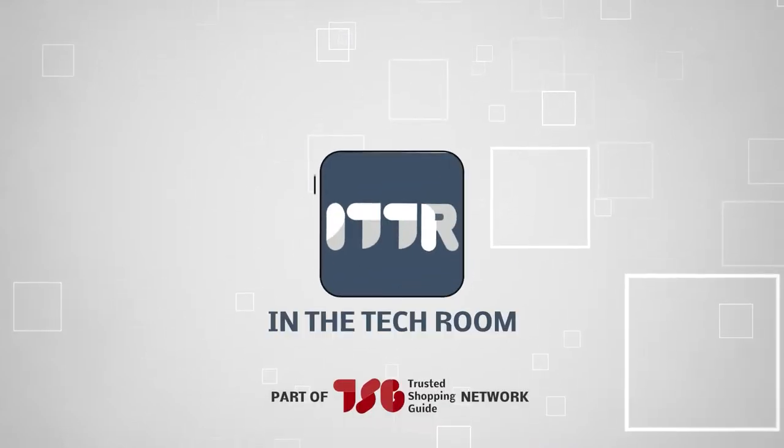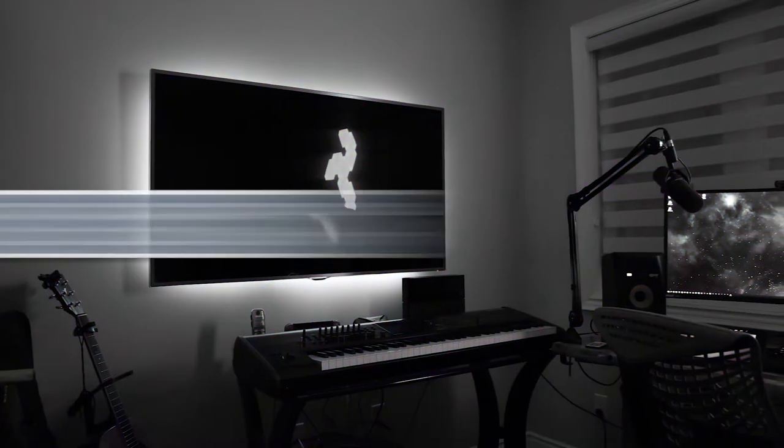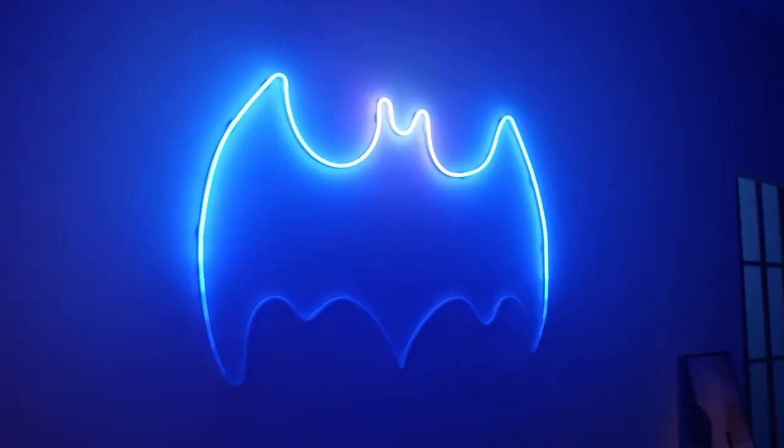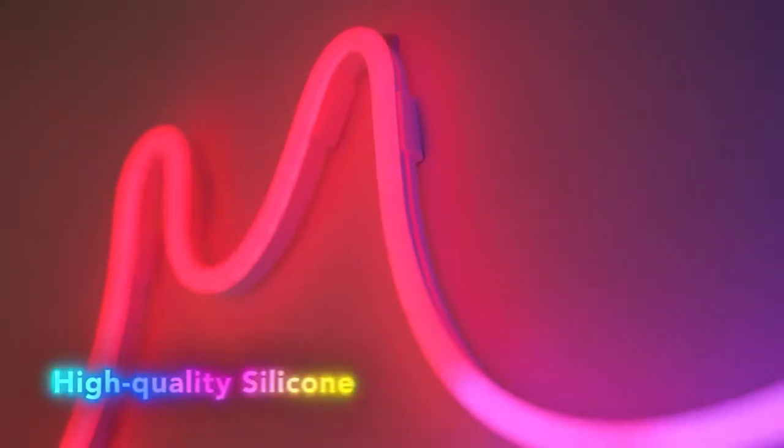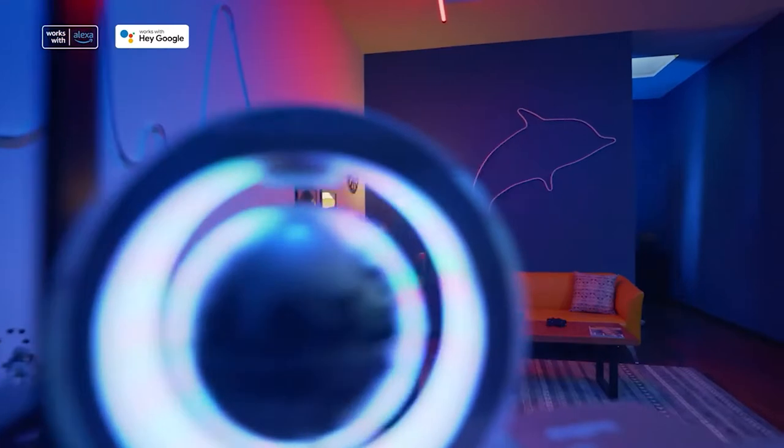Welcome back, tech enthusiasts! We are Trustedshoppingguide.com, and today we are in the tech group. In this video, we will be sharing with you our 7 highest-rated neon rope lights. Rope lights are a simple and enjoyable way to spruce up a space, giving splashes of color to a media center, a wall, or even beneath a bed.